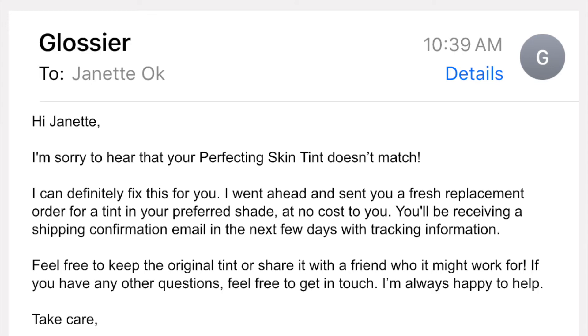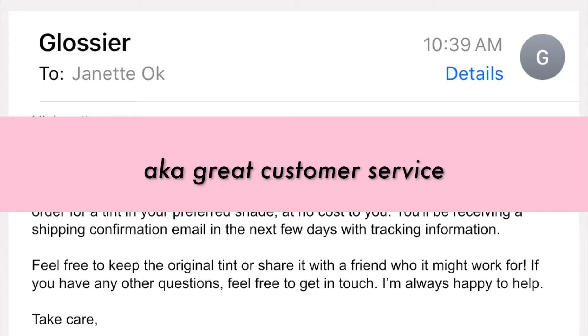I also wanted to mention that I emailed Glossier looking to exchange the Perfecting Skin Tint because I got the wrong color. They actually told me to just keep it or give it to a friend, and they sent me the shade in Dark.